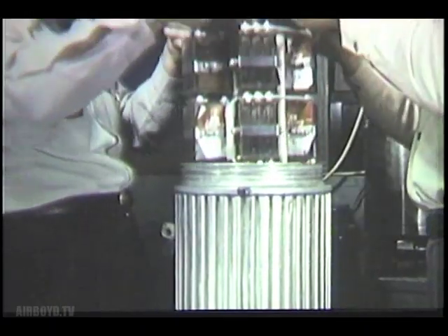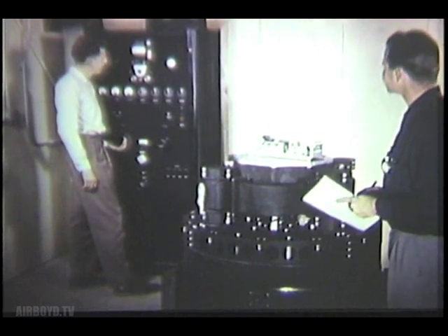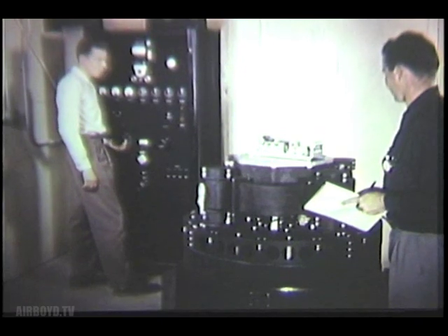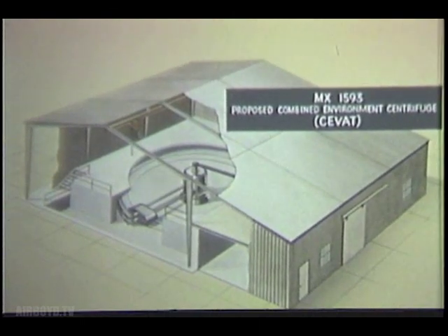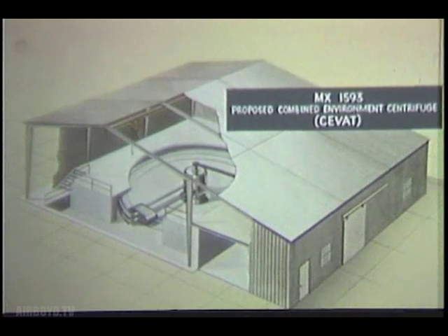Later, these and all other system components for the missiles will be vibration tested on shakers like these. Ten such shakers of various capacities, along with their control panels and power supplies, will be housed in a new Atlas vibration laboratory. Another laboratory will house a unique centrifuge facility called CVAT for combined environmental vibration and temperature testing of Atlas missile system components under various G loads.